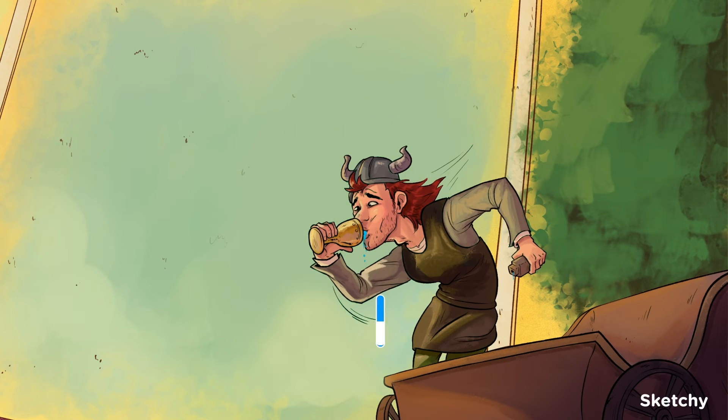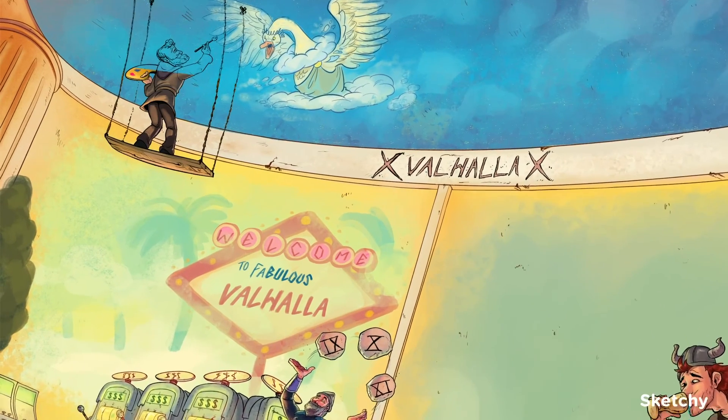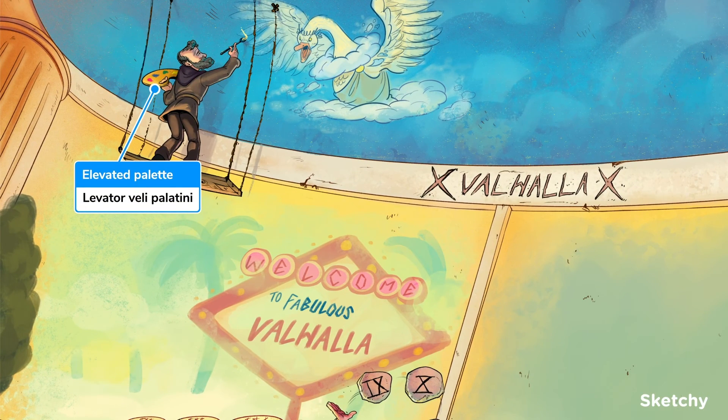The vagus nerve also innervates the muscles of the pharynx and soft palate, which are important for swallowing. One particularly important muscle is the levator veli palatini, which elevates the soft palate during swallowing to prevent food from refluxing up into the nasopharynx. So we've elevated this artist and his palatini — which is probably Italian for palate — helping to remember both its function and its name.